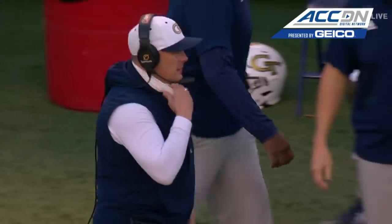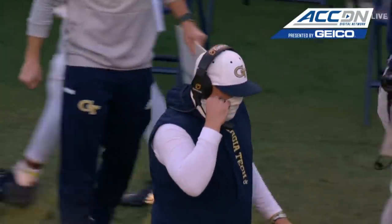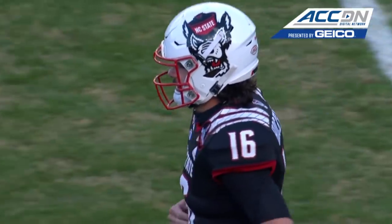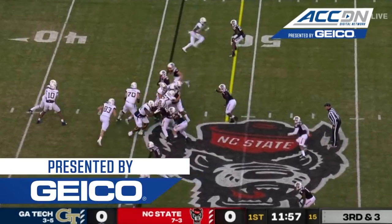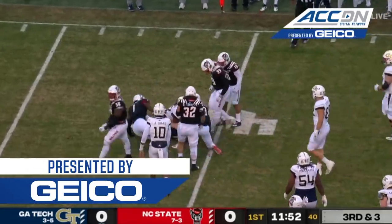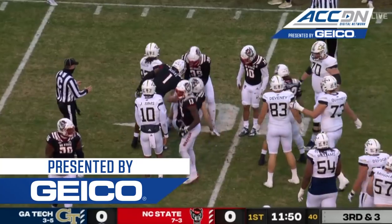Senior day inside Carter-Finley Stadium. The Rambling Wreck from Georgia Tech in town to take on the NC State Wolfpack. That's unbelievable — and he's not even that big. He's 5'10", 182 pounds. Mason in the backfield. He's going to get brought down. Tech will not be able to convert this third down.